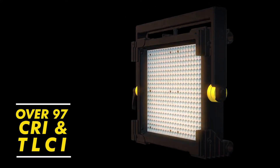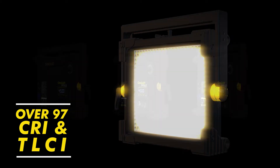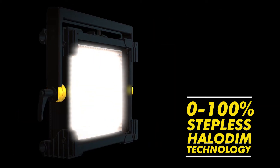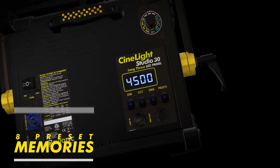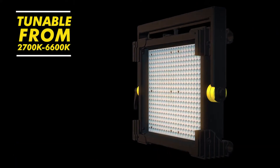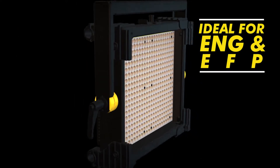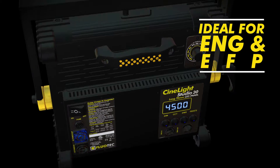Over 97 CRI and TLCI. AC and battery operated with 0–100 stepless Halo Dim technology. Includes 8 preset memories and is tunable between 2700K and 6600K. Ideal for ENG and EFP.